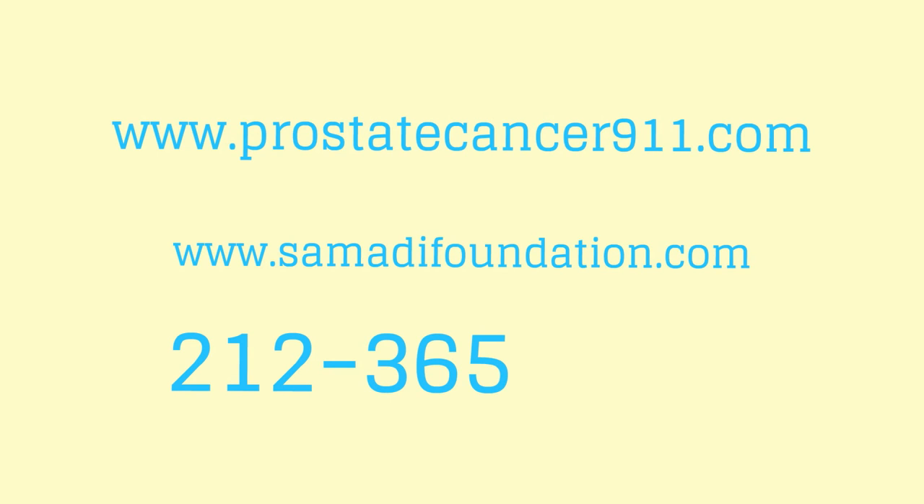Ask about which additional tests might be appropriate in your care. Find out more at prostatecancer911.com and samadhifoundation.com. Contact Dr. David Samadhi at 212-365-5000.